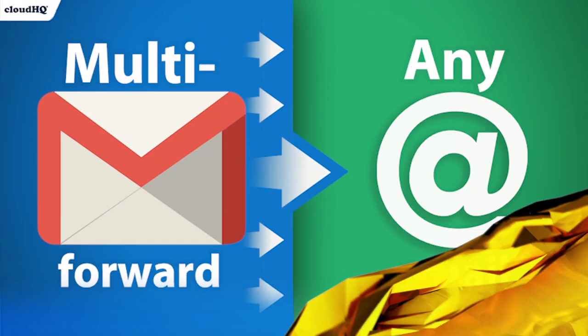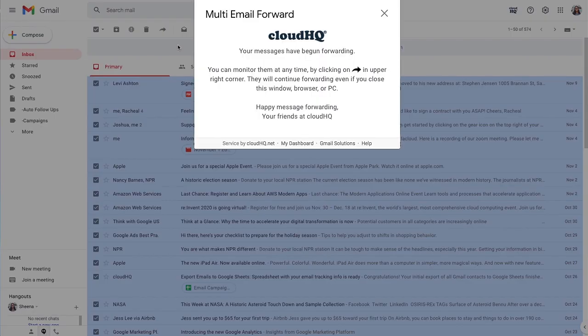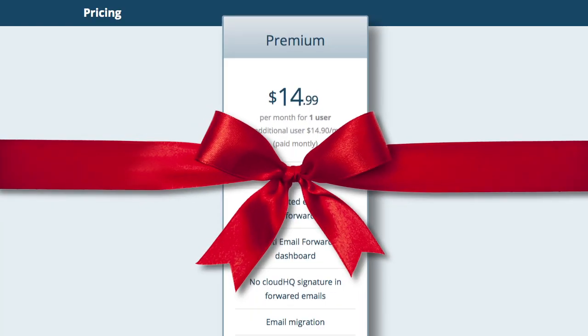Next up, we have Multi-Email Forward — the tool that lets you forward as many emails as you want to another email address with just one click. Whether you're onboarding a new employee or migrating your entire email account to another one, you'll save $14.99 a month with this deal.